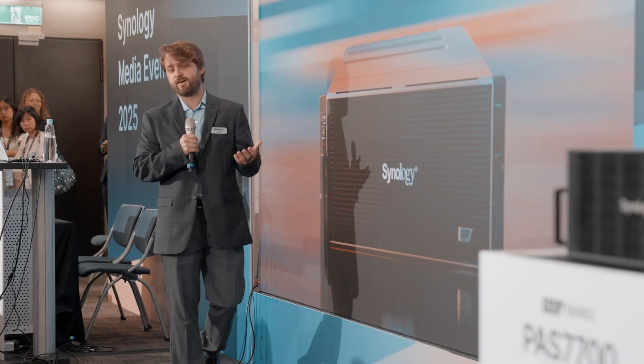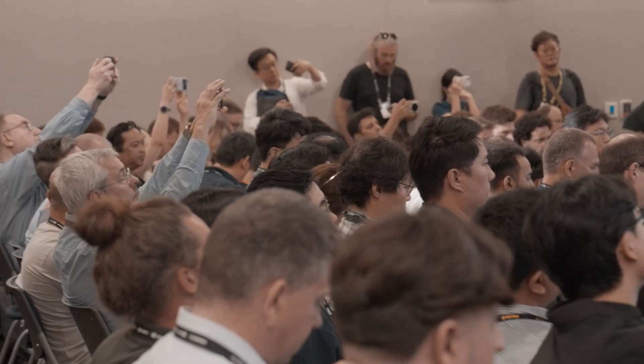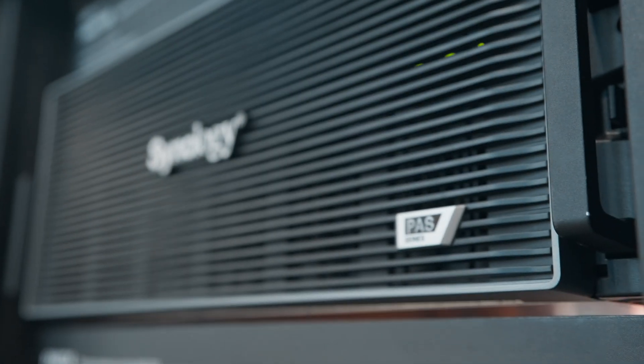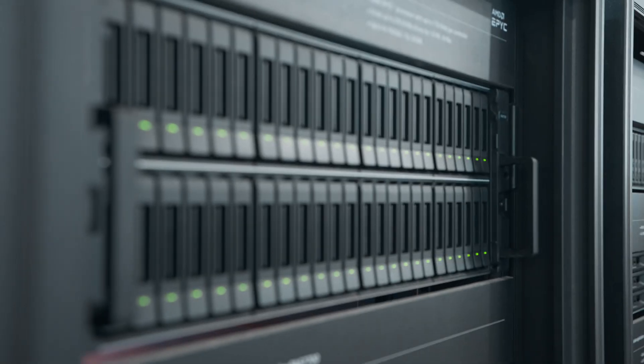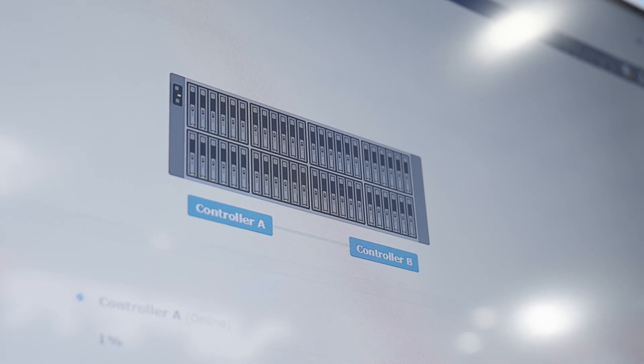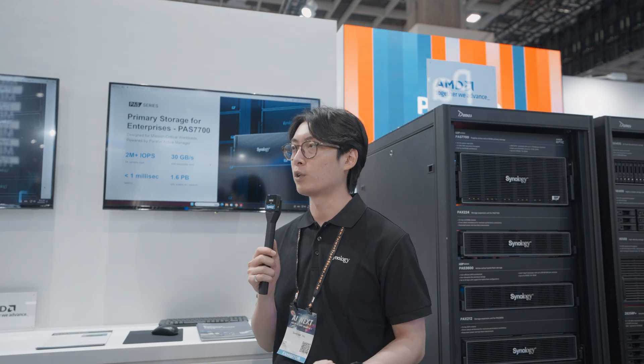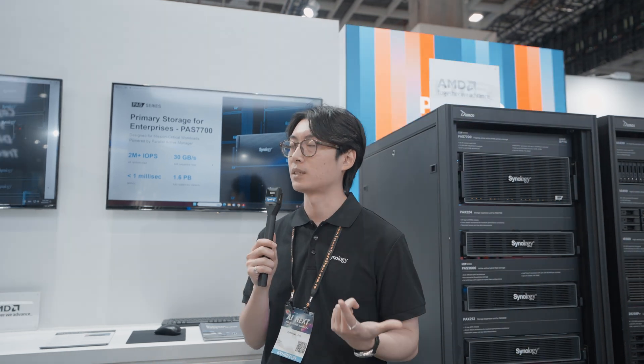It is my pleasure to introduce the Synology PASS 7000 series of devices that you can see right over here. This is the first product that utilizes the U.3 NVMe SSD. We also make more controllers active-active inside of it, making this product a brand new flagship model with the highest performance and best reliability of Synology.